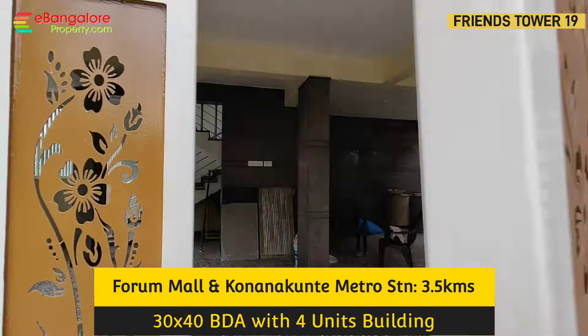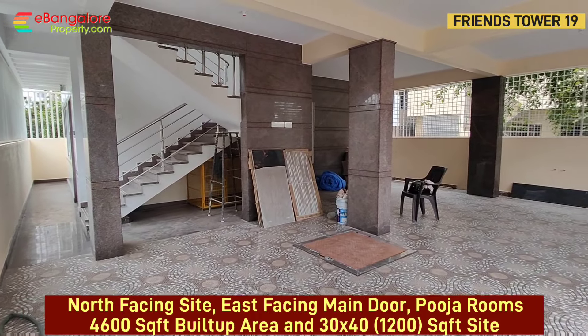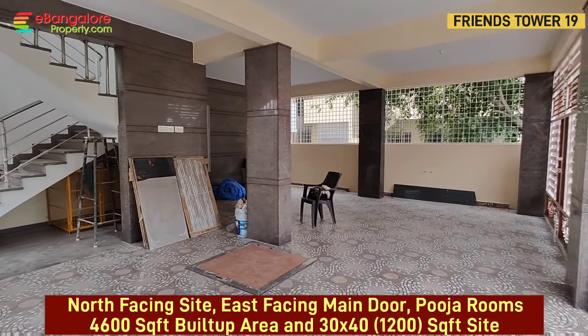Ground floor has a 1BHK unit and car parking. Easily 2 to 3 cars can be parked. Right-round compound wall with safety grill is provided, along with granite wall cladding.